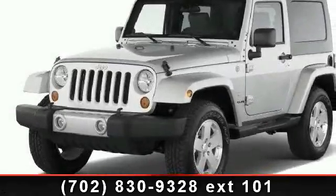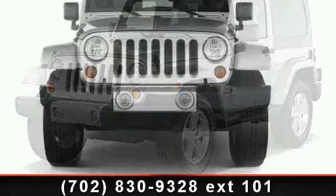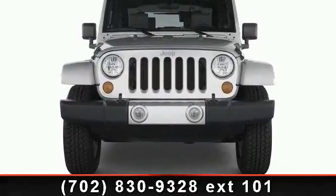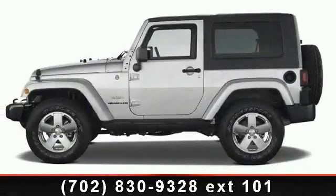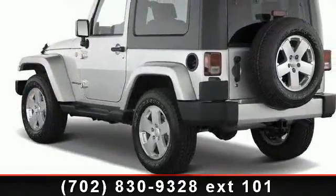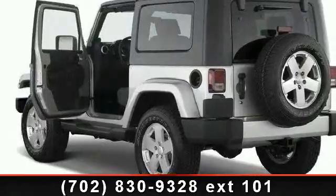Step into the 2011 Jeep Wrangler. If you are looking for an automobile with great features, look no further. Some of the top features included with this vehicle are stability control, cargo shade, cruise control, bucket seats, variable speed intermittent wipers, passenger vanity mirror, 4-wheel drive, and passenger airbag sensor.